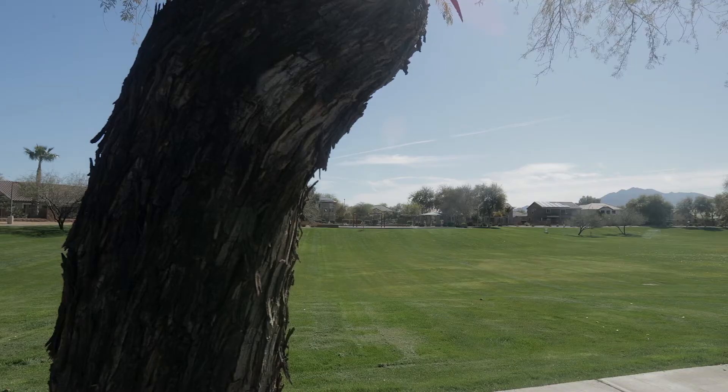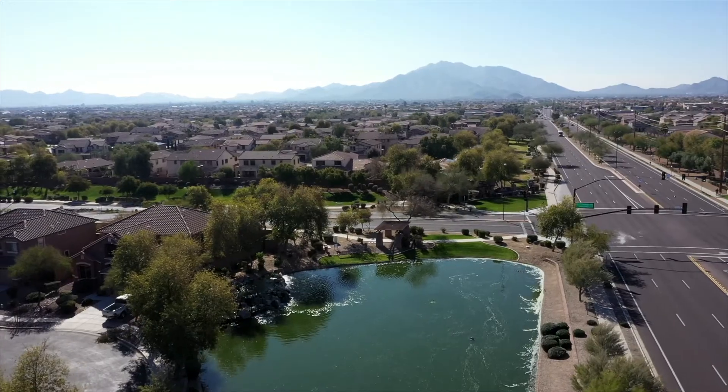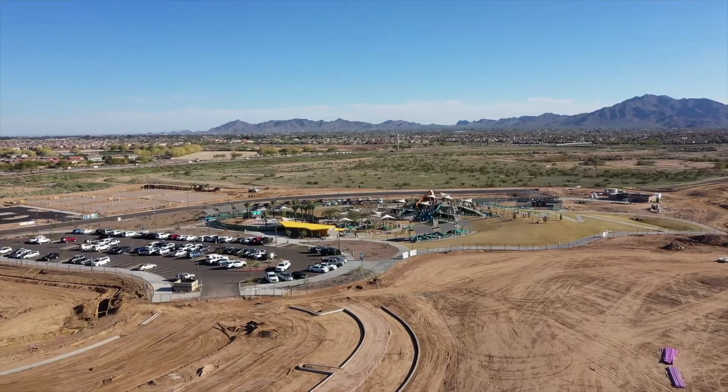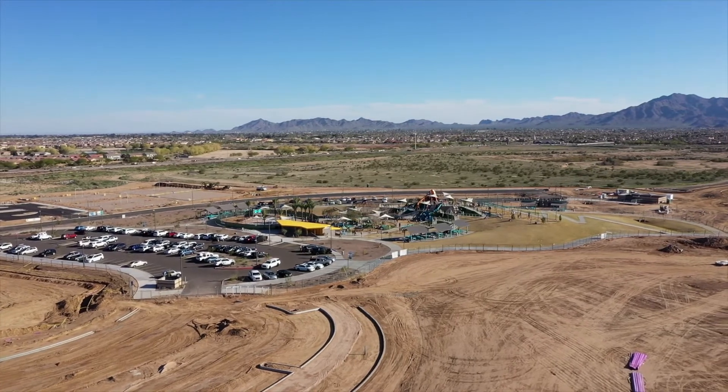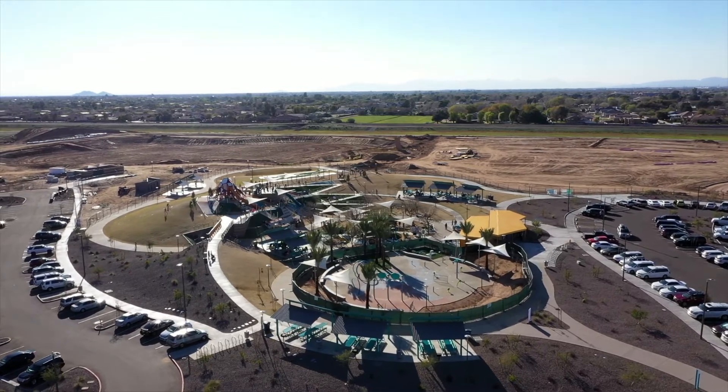This majestic community has miles of walking and biking paths, green belts, views of the Santan Mountains, and is located within a few blocks of Gilbert Regional Park, a 272-acre master-planned park filled with fun and entertainment.